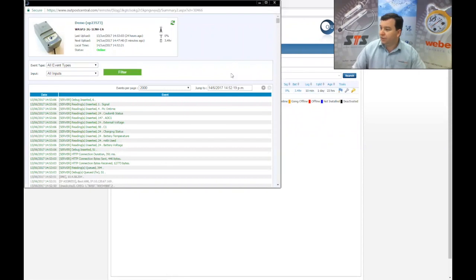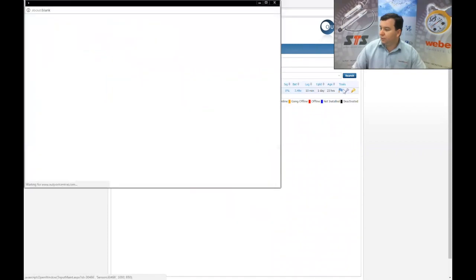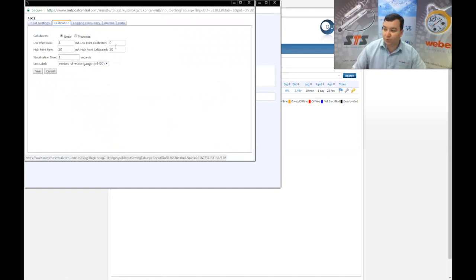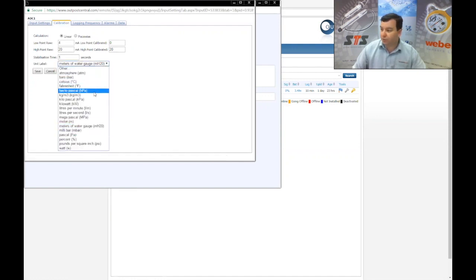You can have a look at any events that have been happening. You can also set up the 4 to 20 milliamp or whatever input it happens to be — calibrate it. We've got it set up at the moment as 0 to 20 milliamp, 20 meters, water meter H2O. But there are lots of different options: Celsius, bar, meters, Pascals, watts — whatever you want to feed into there, you can get that calibrated however you'd like to see it.